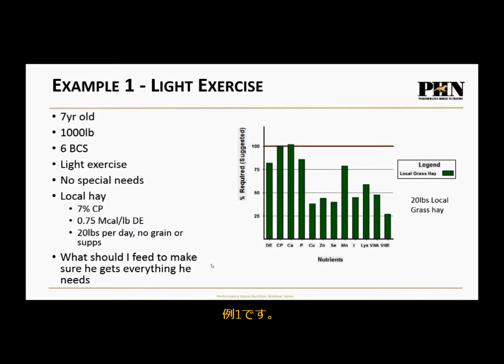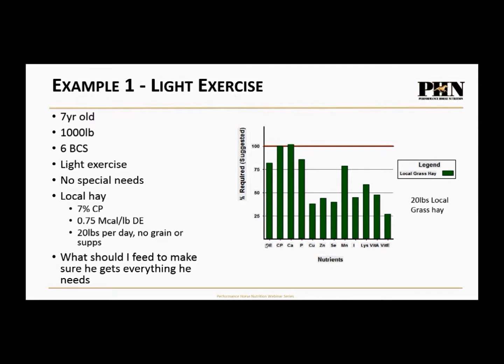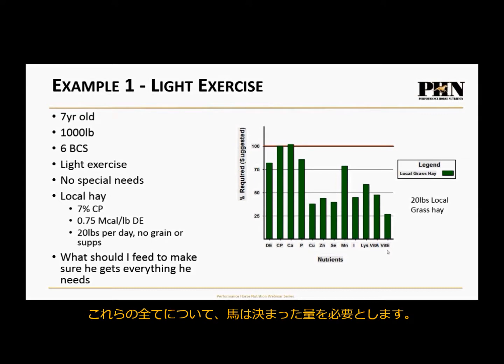Let's look at the examples. On the graph, the bottom axis shows: digestible energy, crude protein, calcium, phosphorus, copper, zinc, selenium, manganese, iodine, lysine, vitamin A, and vitamin E — all of which have set requirements for horses. The big red line at 100% means 100% of that nutrient has been met in the diet. Our goal is to have all bars touch that 100% line.